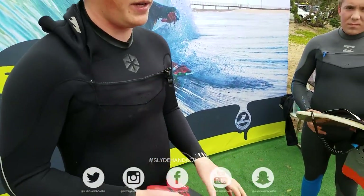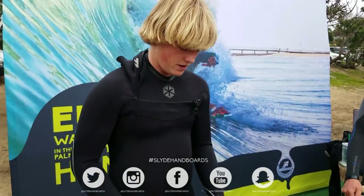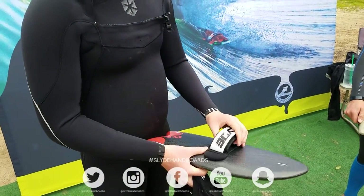So you can get barreled and you're still keeping your speed, and you're not down in the trough where you're just going to get destroyed. Best board for point break corners.